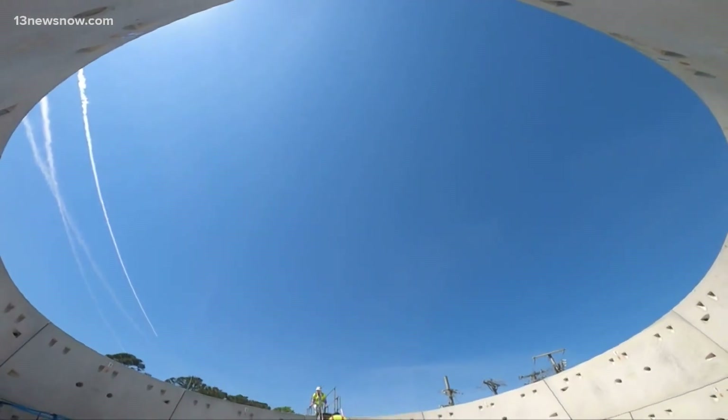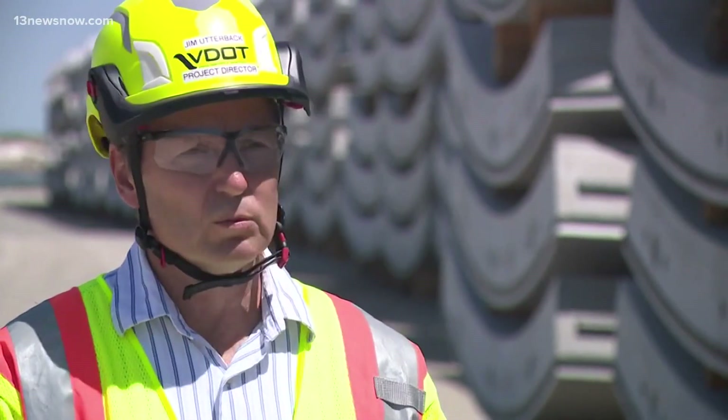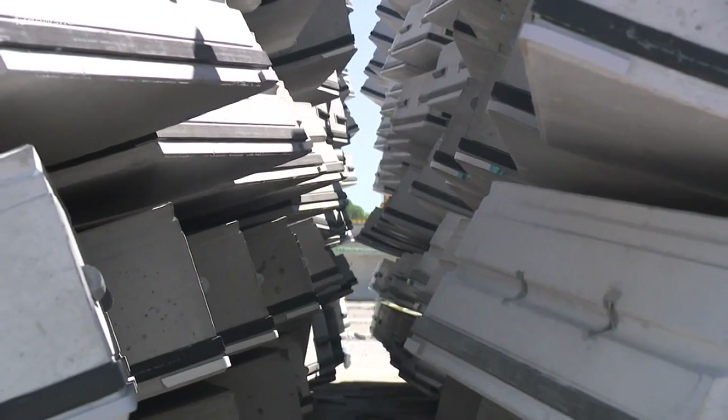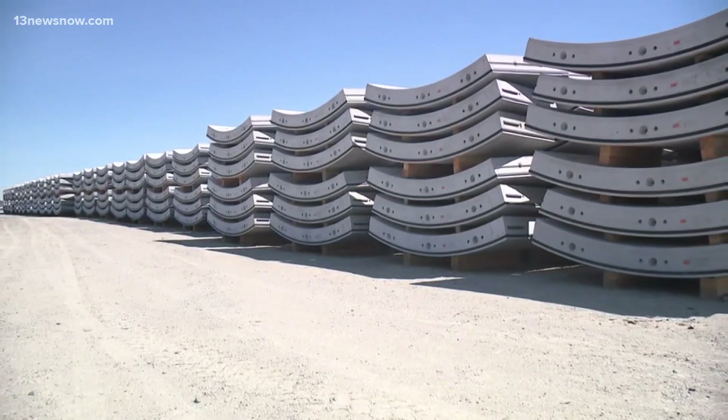Utterback says crews will begin laying the rings down next spring with their tunnel boring machine. The machine will excavate and then assemble these rings behind it as it's going under the harbor. Concrete pieces are piled high in the yard, but officials say they are just 11 percent of the way through production.